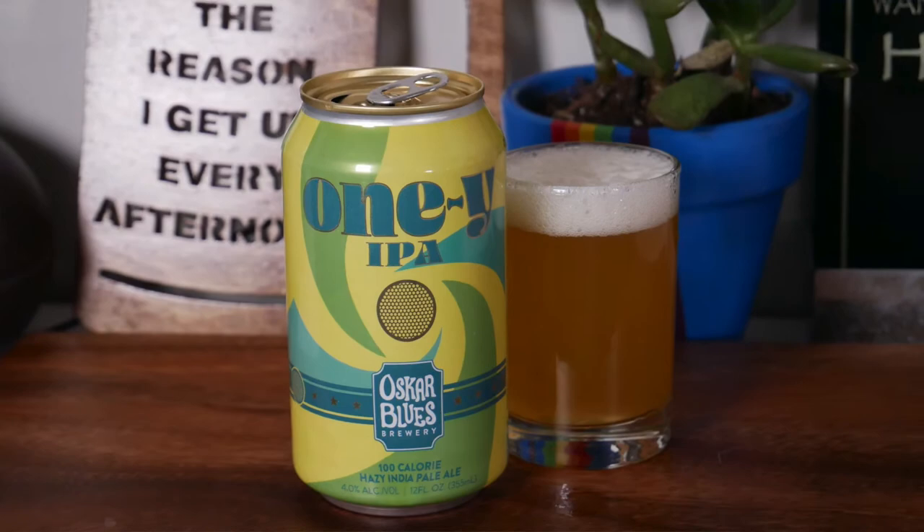Finally, the 1e IPA from Oskar Blues — the heaviest of the five I tasted today at a whopping 100 calories, 5 grams of carbohydrates. When I tasted it, it reminded me of the first time I drank a Pacific Northwest IPA back in 2013. There were a lot of competing flavors — piney, dank, resiny hops mixed with malts. It wasn't a pleasant experience for me. If I'm looking to watch my calories while drinking an IPA, I'm not turning to this. I'm sure there are diehard Oskar Blues fans who'd disagree, and maybe they're right.